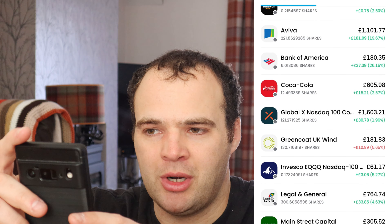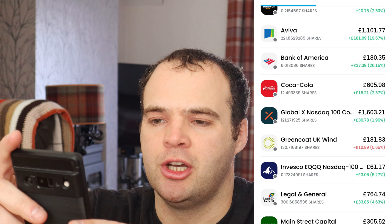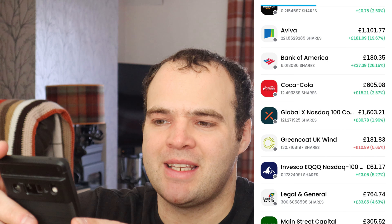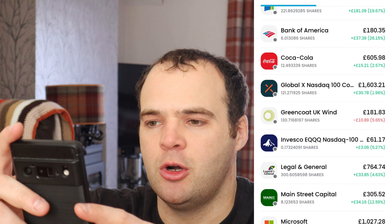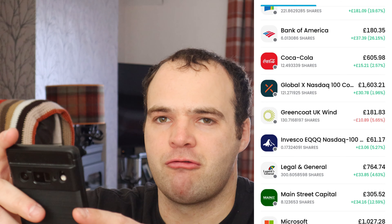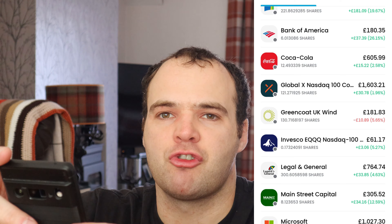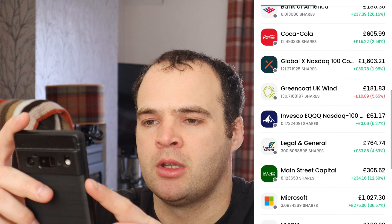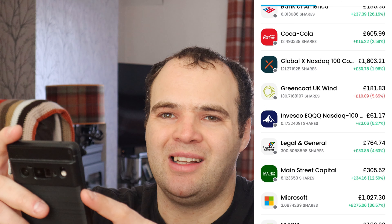At the top we have AbbVie — one share, currently up 16%, just over £20. I'm slowly dollar-cost averaging into this; if I have an odd £3 or whatever, I just chuck it in because it pays a good dividend and it's a solid company.